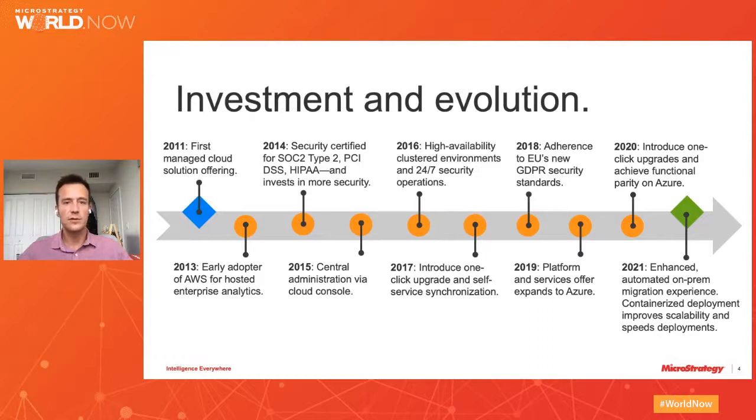They received all the security patches and certifications we've done through the years. They enjoyed one of the greatest features back in 2017 where we had the one single click upgrade — and that's a truly amazing feature. I joined MicroStrategy back in 2006, and back then just to upgrade the software I needed to take almost a week without even accounting for testing. So being able to upgrade your system with one click is truly amazing.